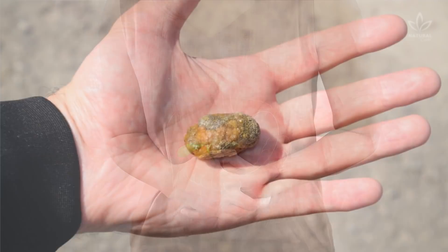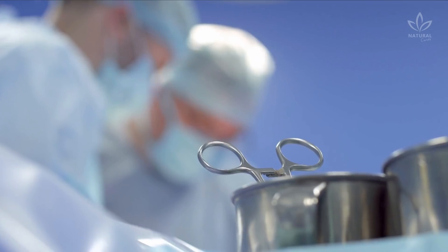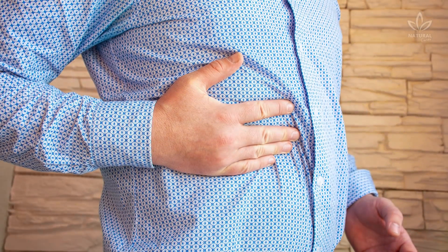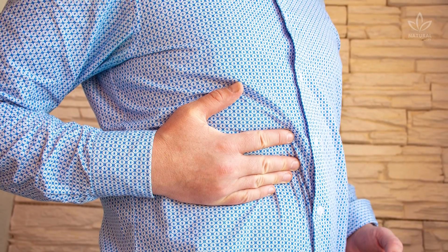Do you suffer from gallbladder issues? You've probably heard someone talking about gallbladder stones, or maybe even had to remove their gallbladder. This issue is super common nowadays, and anyone can have it, even your friends or a family member.